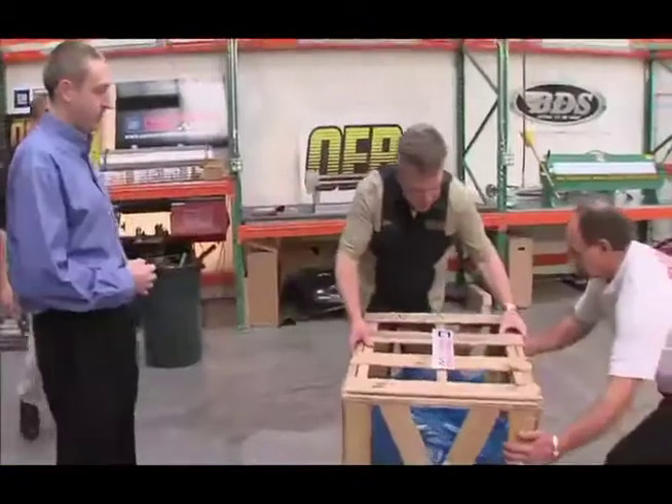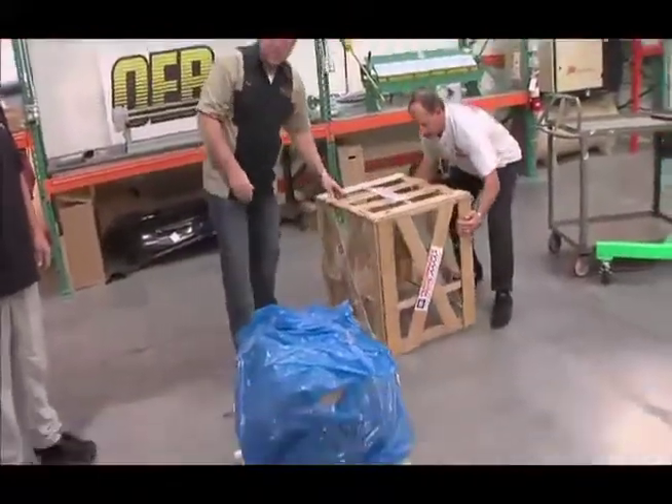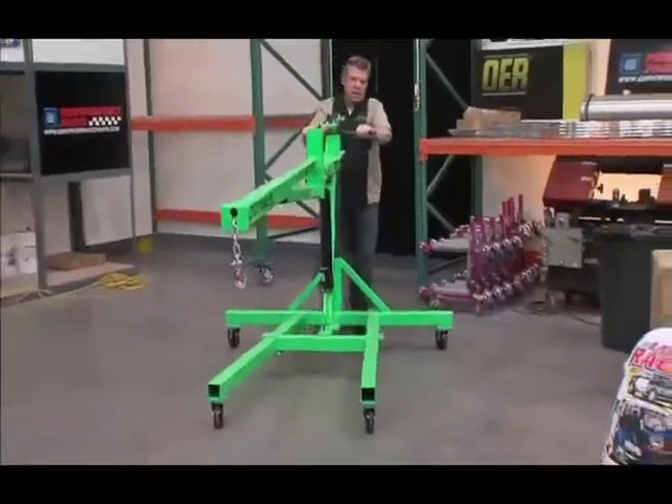So we brought in a ZZ 383 short block — 383 cubic inches, the biggest small block offered by GM Performance Parts. A small block crate engine is great for a project that has very limited space under the hood.